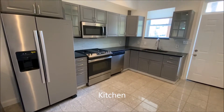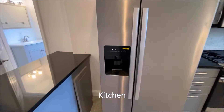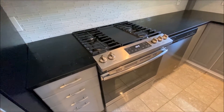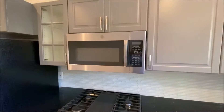And the kitchen — all stainless steel appliances. Water and ice, gas stove, and dishwasher, plus microwave.